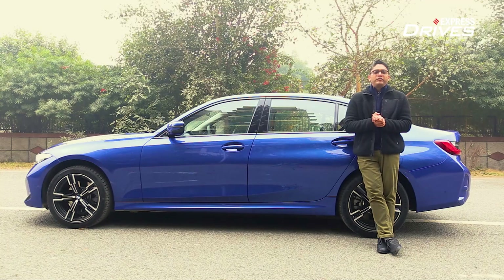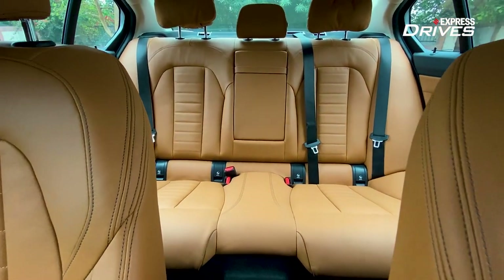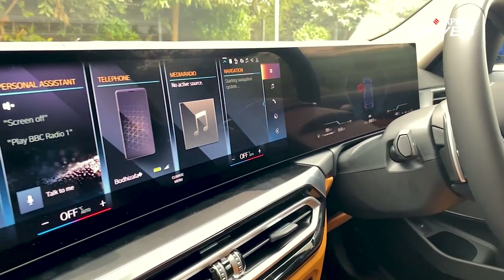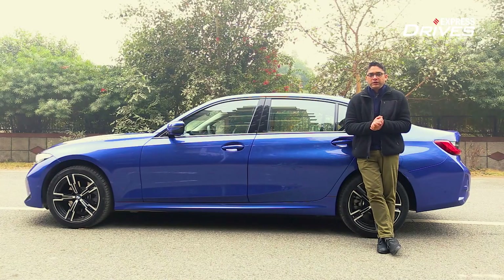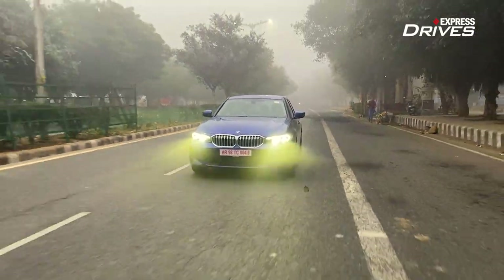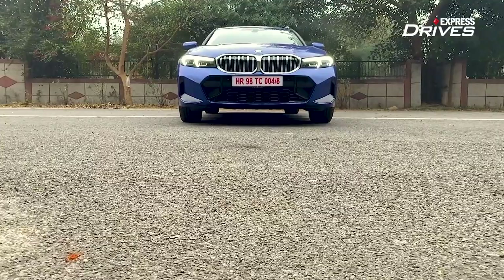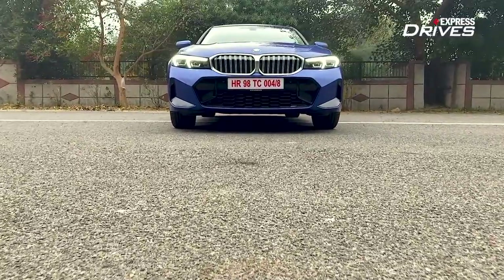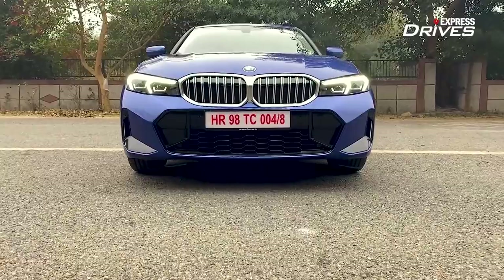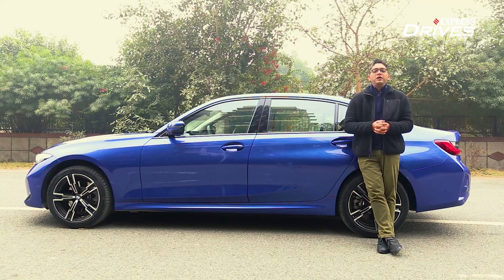The USP of the 3 Series Grand Limousine is the rear passenger space, comfort, and luxury. It's now packed with a brand new infotainment system and an all-digital driver's console. The 330Li petrol with 255 bhp is nippy and great to drive, and continues to be a very good handler — not razor sharp like the standard 3, but you won't be disappointed. It's a well-rounded car, and no other car in the segment offers this much space. If you're in the market for a luxury vehicle with space, this is the one.